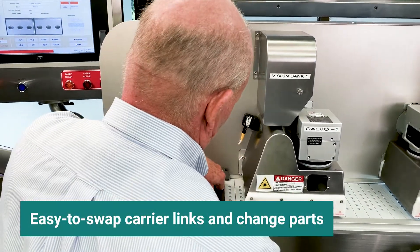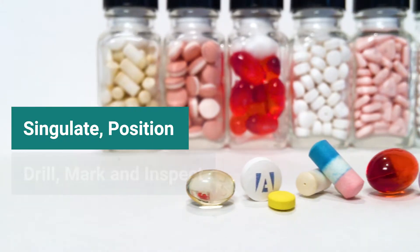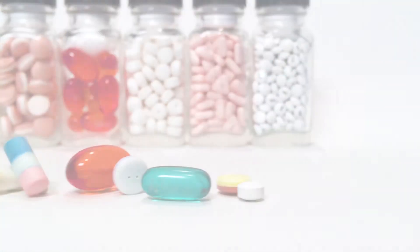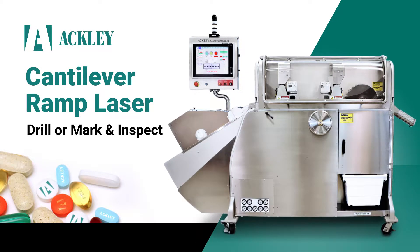Changing between products is easy, with quick-release carrier bars that snap on and off. The power to simulate, position, mark, or drill, and inspect with precision makes the Cantilever Ramp Laser the right choice for your mid-sized laser drilling or marking production.